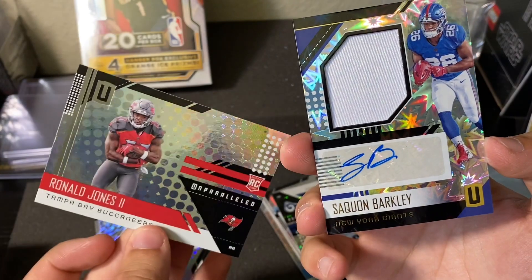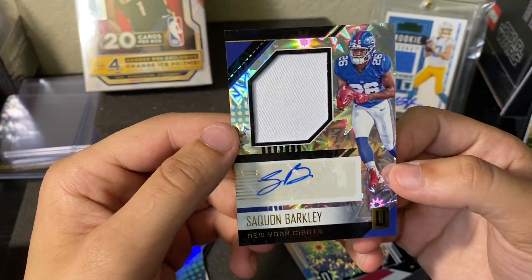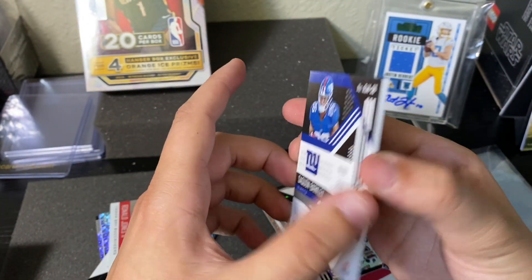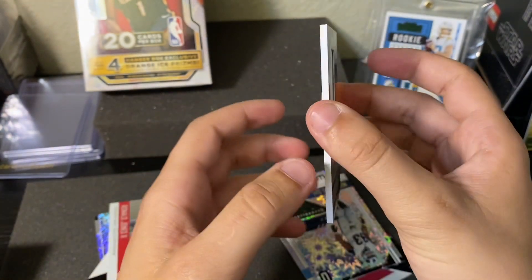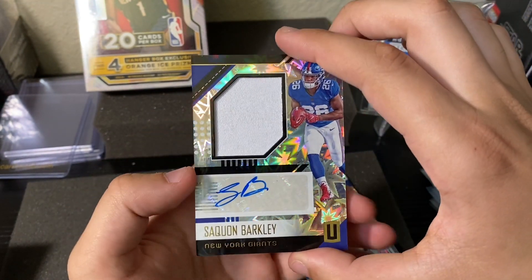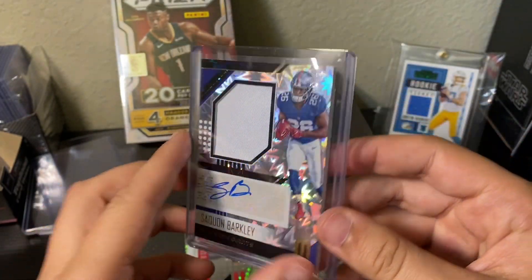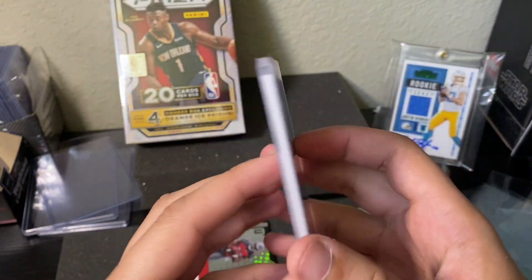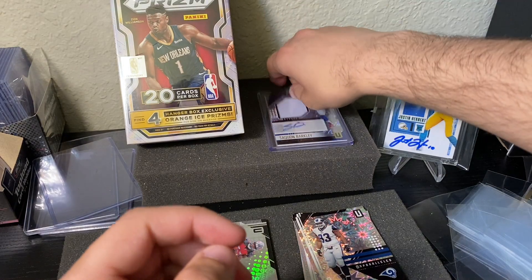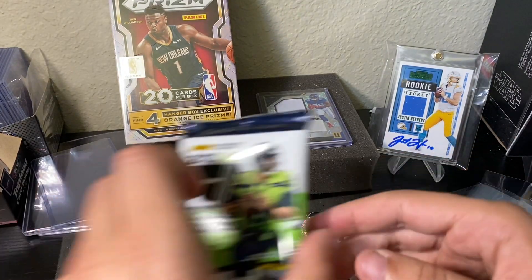DJ Moore and Ronald Jones — those are rookies too — but Saquon Barkley RPA, man, what a start to this video. I had a good feeling today and this is probably our biggest hit in a long time on this channel. It's sleeved up and protected — without a doubt the biggest pull we've had in this new series. 49 out of 75, Impact parallel, Saquon Barkley RPA.